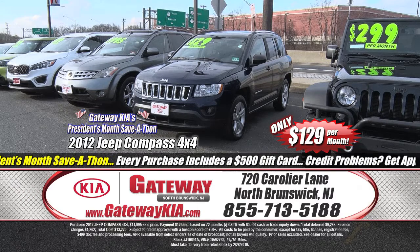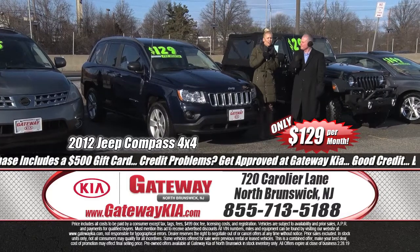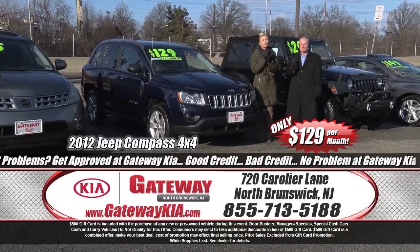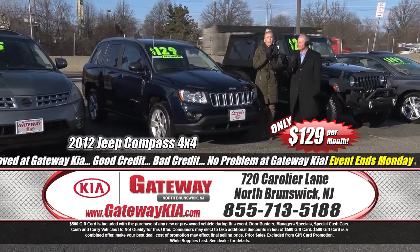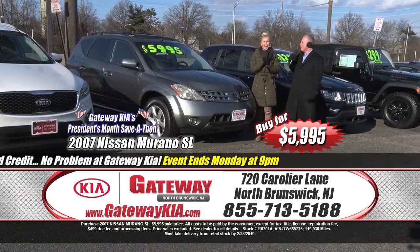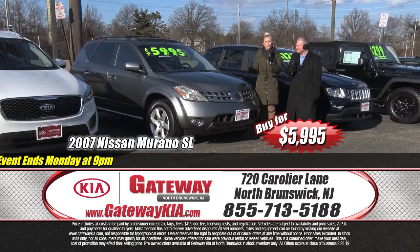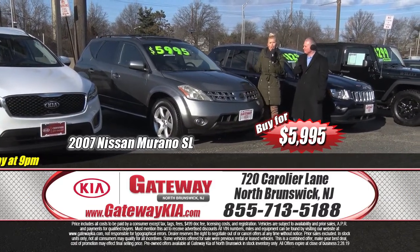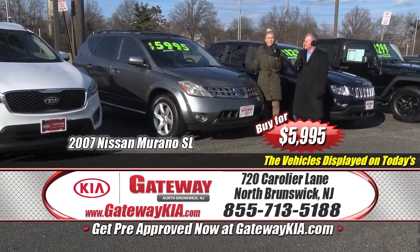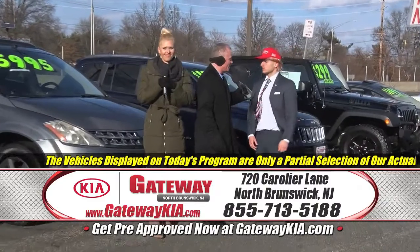Next to us — a 2012 Jeep Compass Sport edition. Power windows, power locks, fog lights, 17-inch alloy wheels, Uconnect voice command with Bluetooth, remote keyless entry, clean Carfax, low mileage — $129 a month. And here's a 2007 Nissan Murano — less than $6,000. Power windows, power door locks, cruise control, all-wheel drive, local new car trade, runs great, looks great, extra clean inside and out. Heated leather seating — a super value SUV for less than $6,000. Right here, President's Month Save-A-Thon, 24 business hours, Gateway Kia North Brunswick, 720 Caroleo Lane.